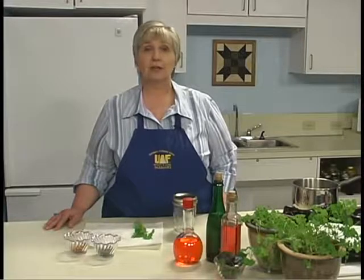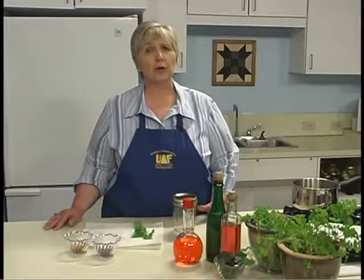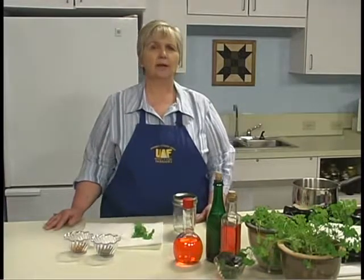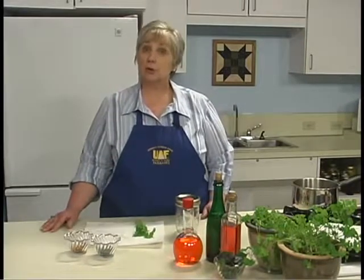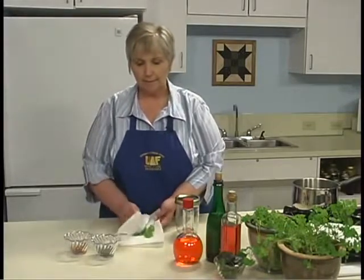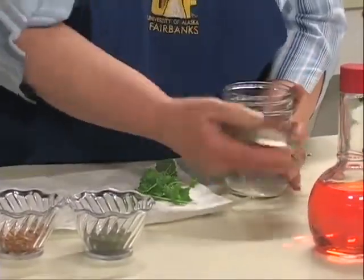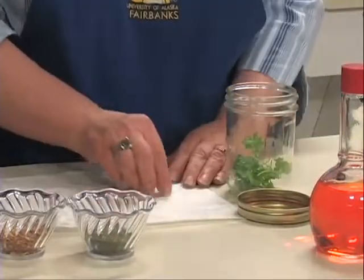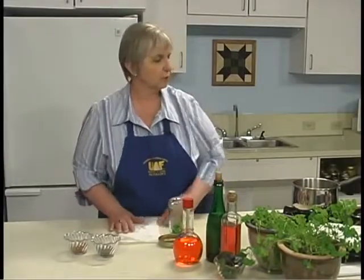A simple herb vinegar can be easily made by putting some sprigs of herbs in a jar and pouring warm vinegar over them. The temperature of the vinegar should be just below boiling, about 190 degrees. Use three or four sprigs per two cups of vinegar. I've washed and dried my herb and I'm going to place it in the bottom of the jar — three or four sprigs, though it depends on how strong the flavor of those herbs are.